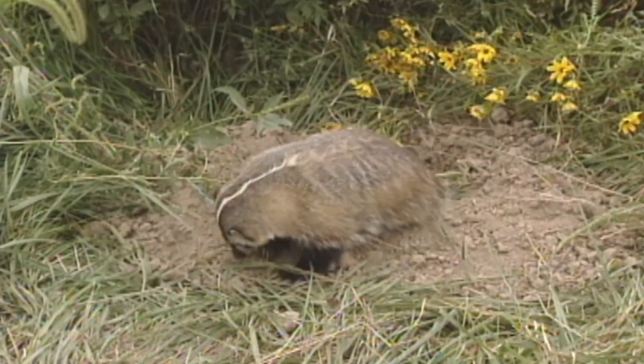They dig shallow burrows for living in and hunting food. They dig deeper dens for rearing young. Badgers live in open prairie and agricultural country in the Midwest.